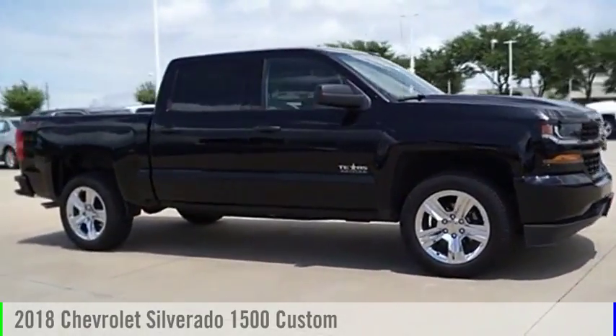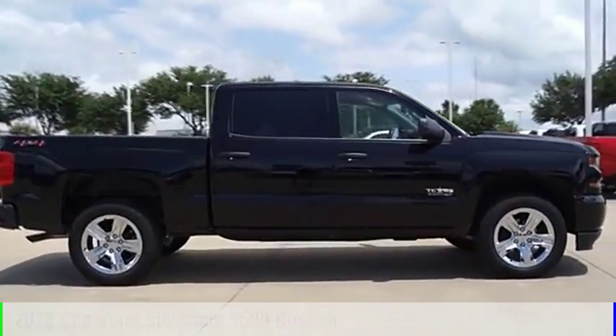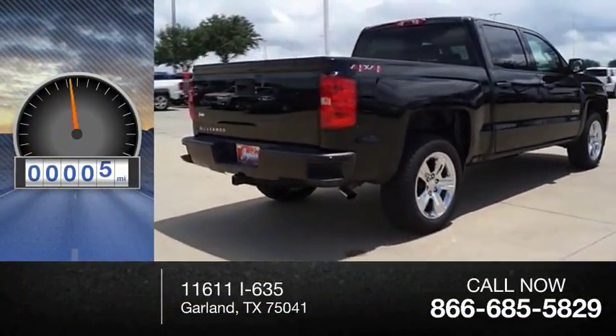Hi, and take a look at the 2018 Silverado 1500. This vehicle is powered by a four-wheel drive, five-cylinder, 5.3-liter engine. This vehicle has less than 100 miles.